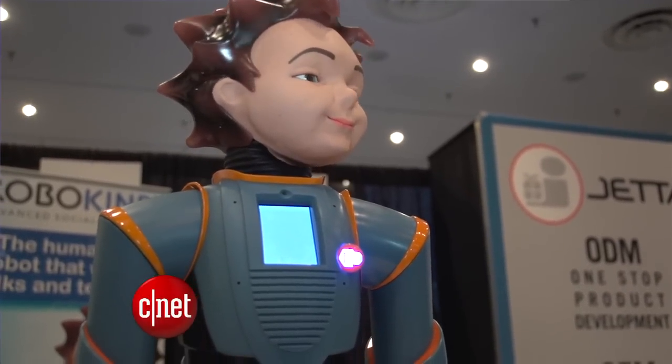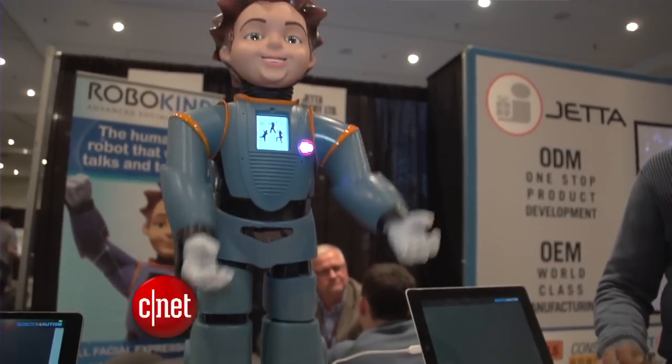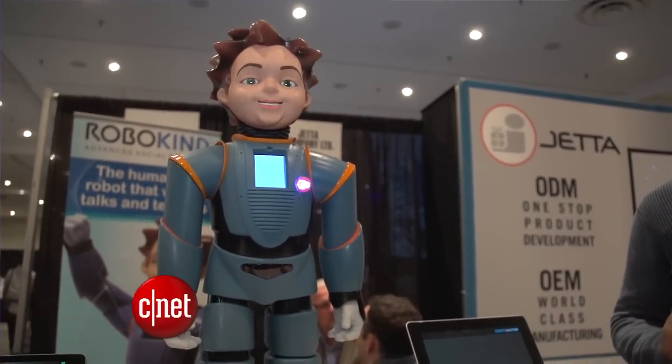Research says children using Milo in therapy have increased eye contact, body language, and friendliness. Created by Dallas-based company RoboKind, Milo is being used now in 50 schools as an autism therapy tool.